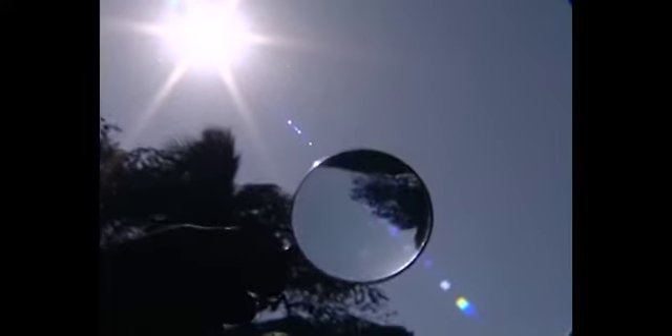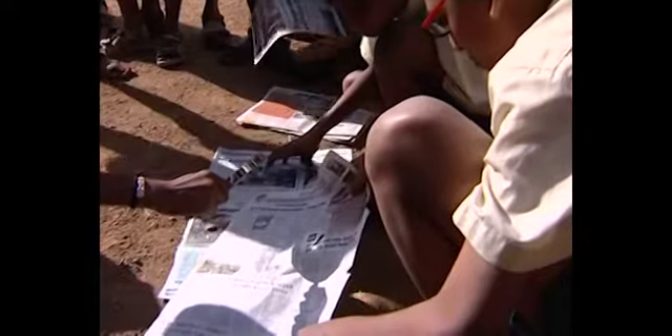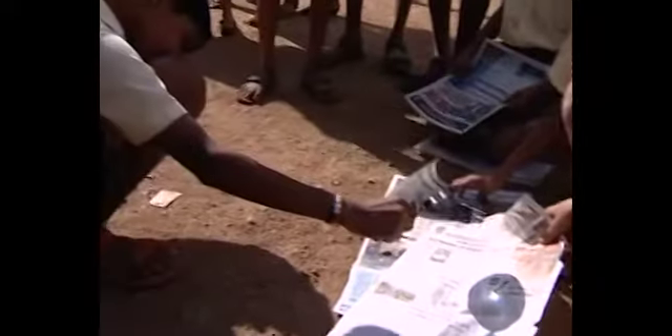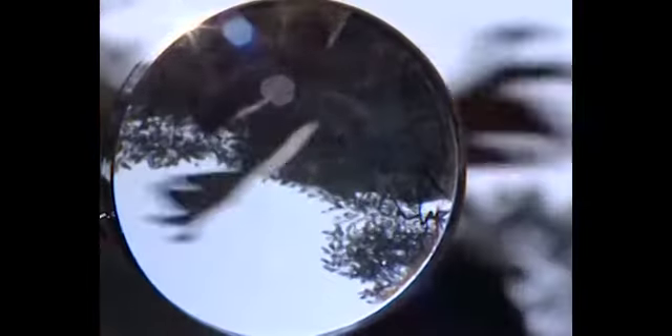So adult supervision is advised. Here's what to do: on a bright sunny day, angle the magnifying glass and focus sunlight on a crumpled newspaper placed on the ground. You will be surprised at how quickly it starts smouldering and then bursts into flames. That's the power of the sun — its amazing heat.